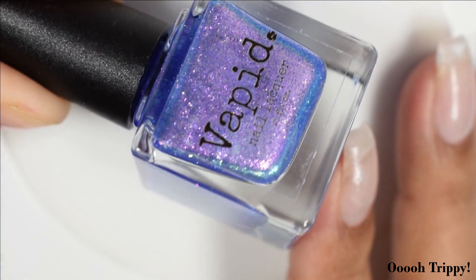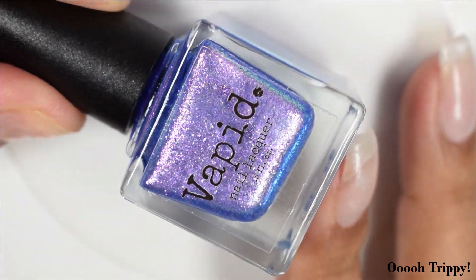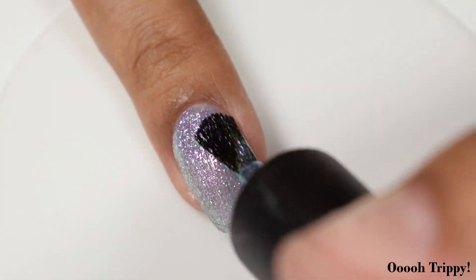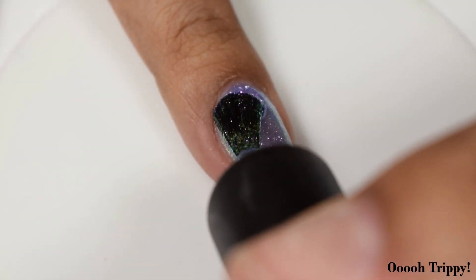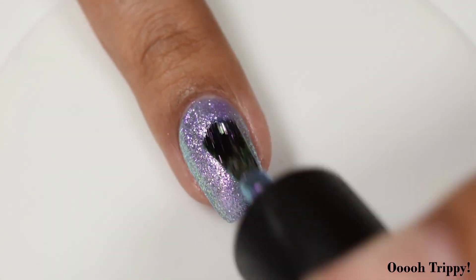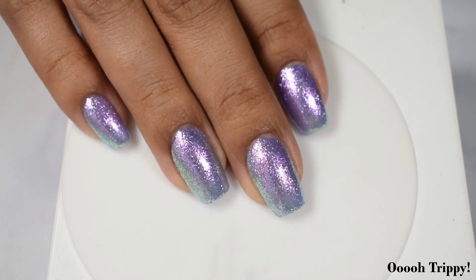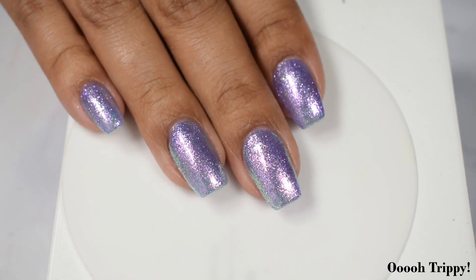Lastly, we have Ooh Trippy, described as a very sheer purple jelly base with a metallic, almost chrome-like finish that shifts from purple to pink to green in a pastel-y sort of manner. This one and Stay Classy are my top picks in the collection. It's a true foiled-like finish — gorgeous reflective appearance with that flaky metallic finish. It easily builds up at two coats, though super light application might need a third.